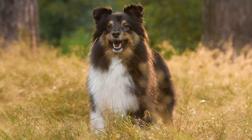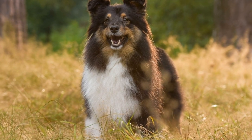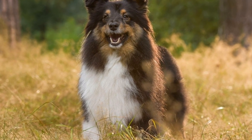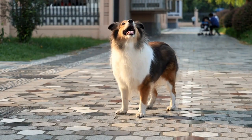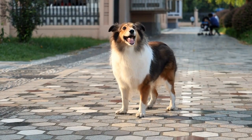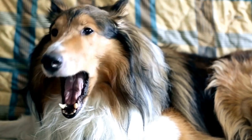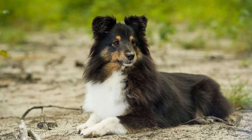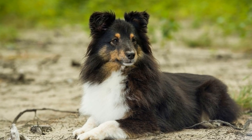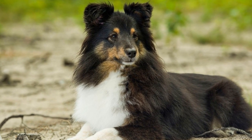Agility Training. Shetland Sheepdogs excel in agility training due to their natural athleticism and intelligence. This form of training not only provides physical exercise but also gives them mental stimulation. Agility training involves navigating through obstacle courses, which requires strategic thinking and quick decision-making. Enroll your Sheltie in agility classes or set up an agility course in your backyard to keep them mentally engaged and physically fit.